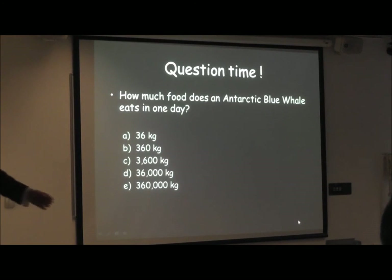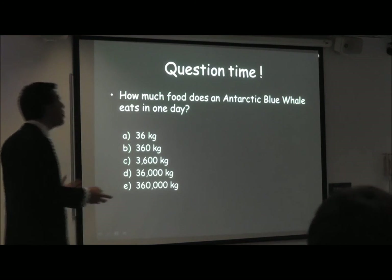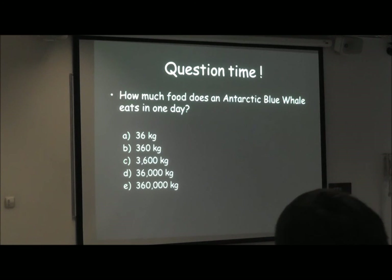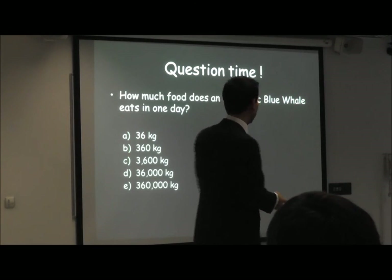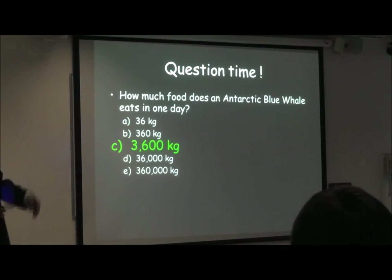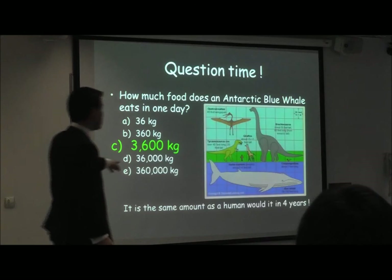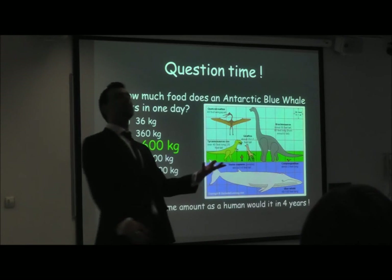How much food does an Antarctic blue whale eat in one day? A guess of 30 — nice guess! It's actually the same amount that we would eat in four years. How awesome is that? So what did we eat in Antarctica?